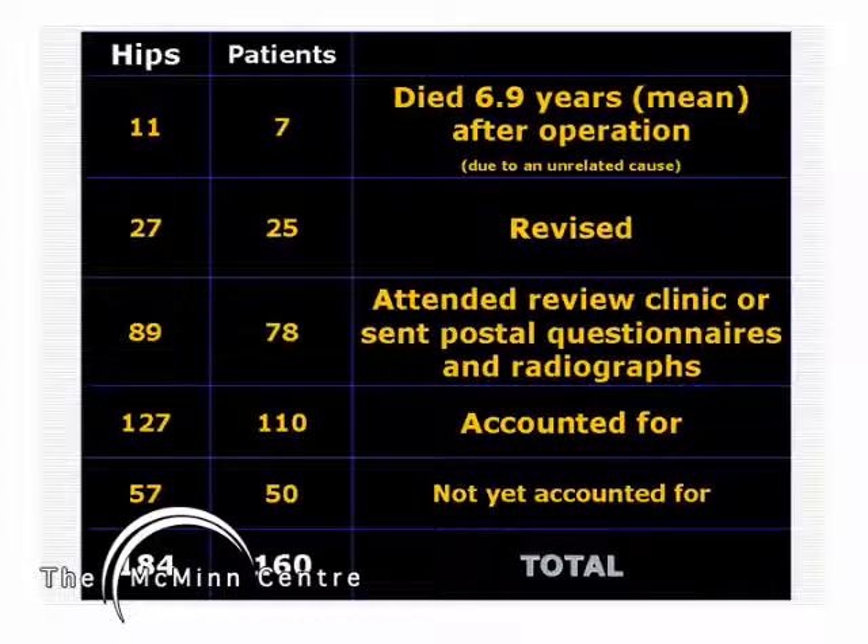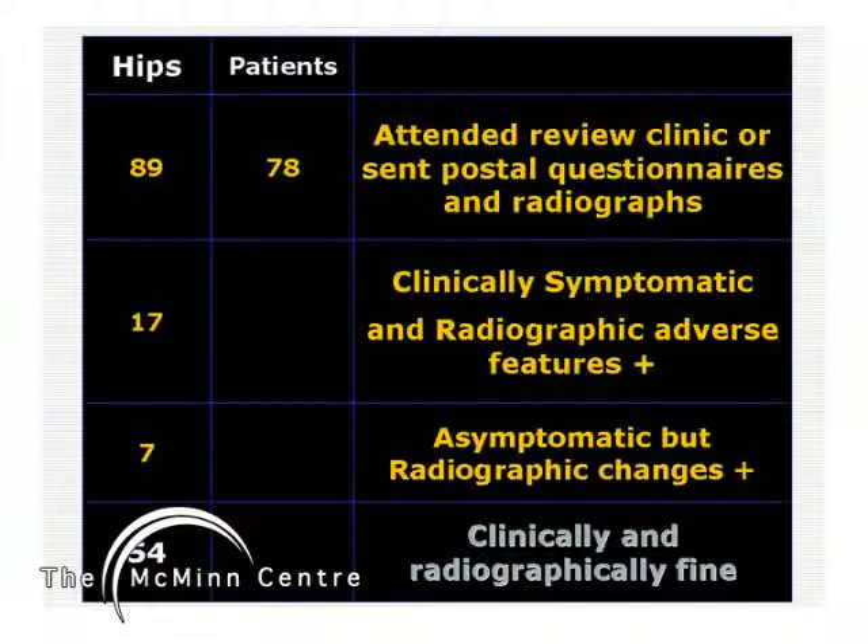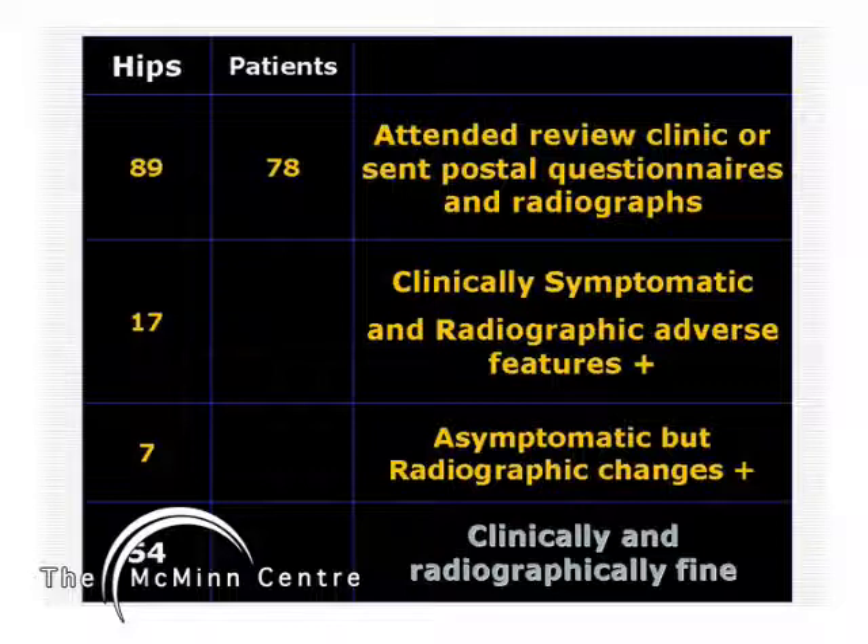This cohort of 1996 resurfacings has now reached their 10-year follow-up stage and are being systematically reviewed clinically and radiologically. Seven patients died due to unrelated causes; 27 were revised, of which one was for infection and the rest for osteolysis and aseptic loosening. 78 patients attended a review clinic or sent questionnaires and radiographs, and we are yet to review another 50. Compared to the 11.6 percent failure reported 1.5 years ago, the failure rate has further risen to 14 percent at 10 years. Even among the survivors, nearly a third show radiographic adverse changes, with or without clinical symptoms.